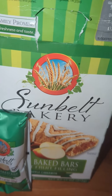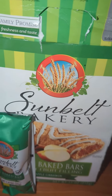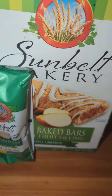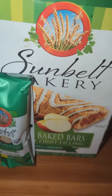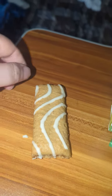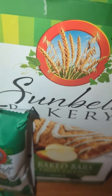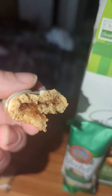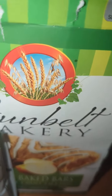Good evening again. Same date, same time as the last one. Sunbelt Bakery soft-bake bars, apple cinnamon. Kind of the same as the other one — it's got the icing on there. You can tell that the apple cinnamon filling inside is a little bit lighter.